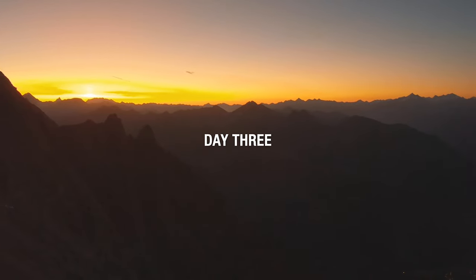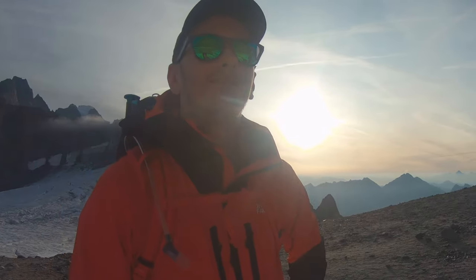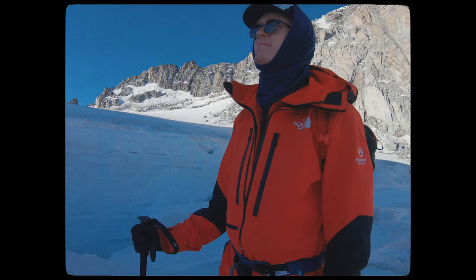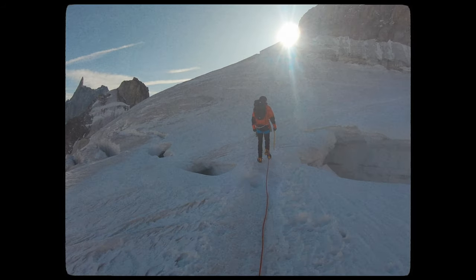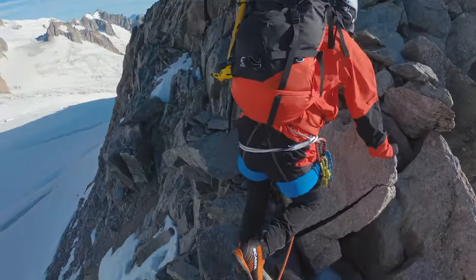Day 3. After being treated to a stunning pastel sunrise silhouetting the Italian Alps, we had a quick breakfast before setting out. Today's challenge was taking on the knife-edged Aiguille d'Entrèves, an exposed traverse and one of the best granite ridge crests in the range. This really put the FutureLight collection through its paces, brushing up against the rough granite and highlighting its exceptional durability.